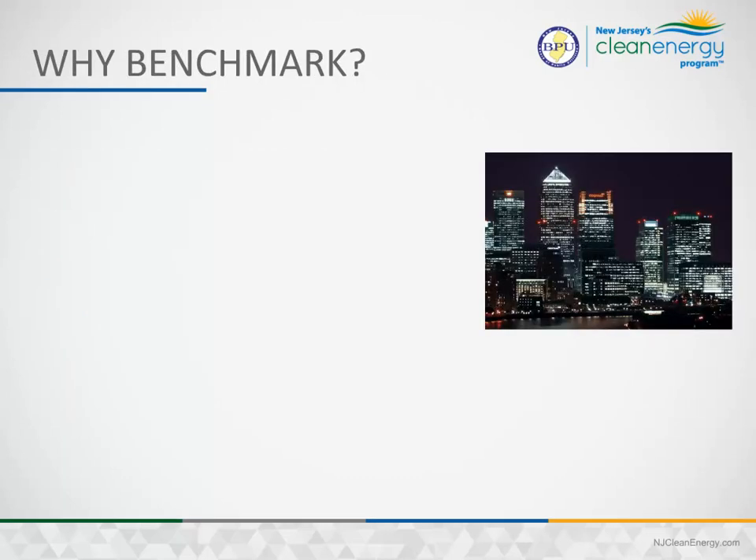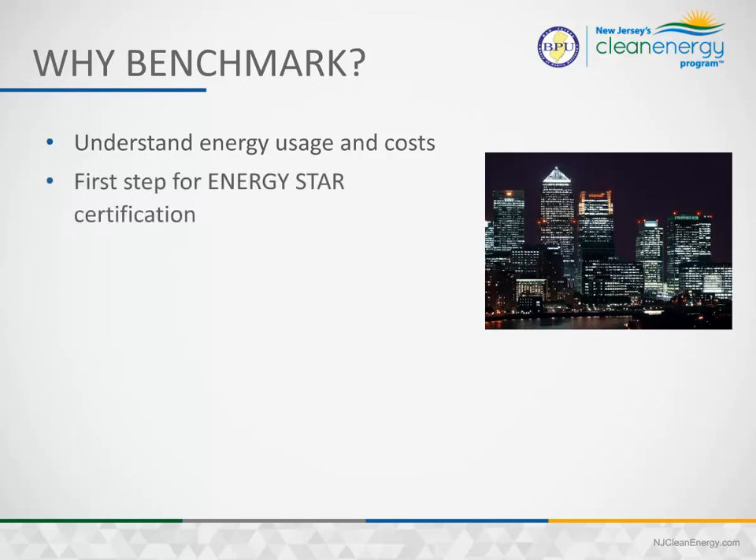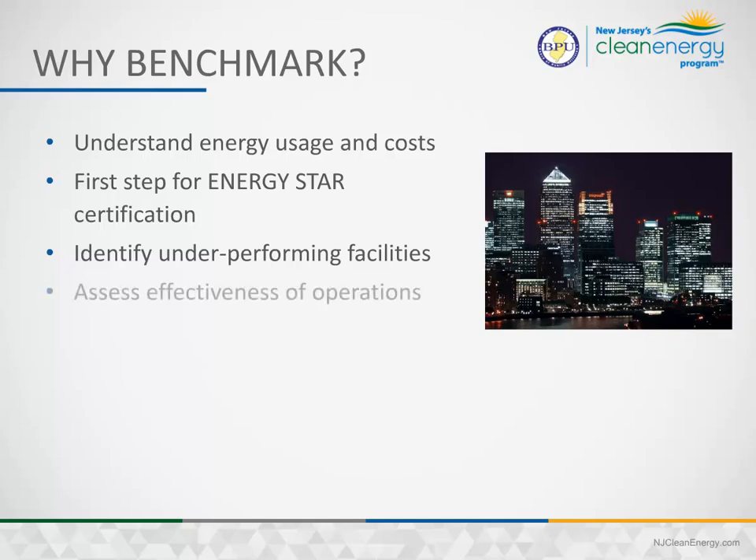Why benchmark? Benchmarking will allow you to better understand your building's energy usage and costs. It will serve as the first step for Energy Star certification. It will help you identify underperforming facilities, assess the effectiveness of a building's operations, and assist in goals.